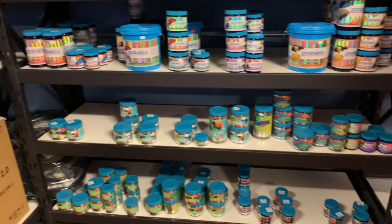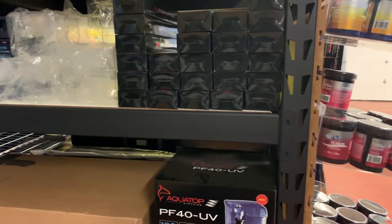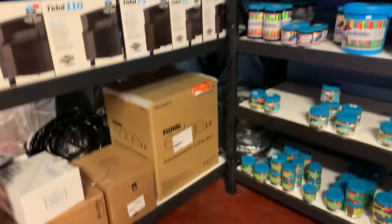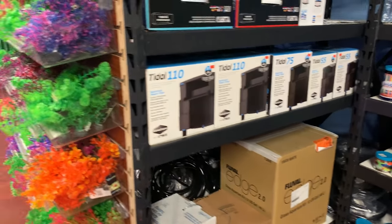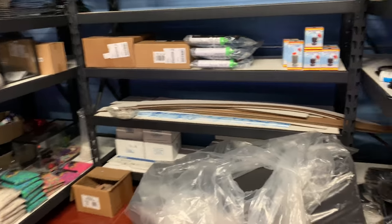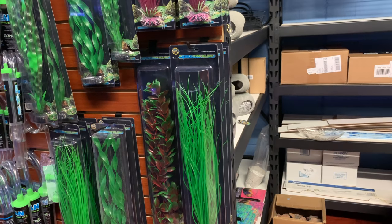They have other dry goods as well: heaters, dip-and-pour feeders or viewers — whatever you want to call them — and more filters. Tidal filters, and all the Fluval Edge and Flex models in stock. There's a whole section of plastic plants if that's your thing, cichlid caves, pythons, and that whole row was sponge filters — used for the tanks — plus more python products and plastic plants.